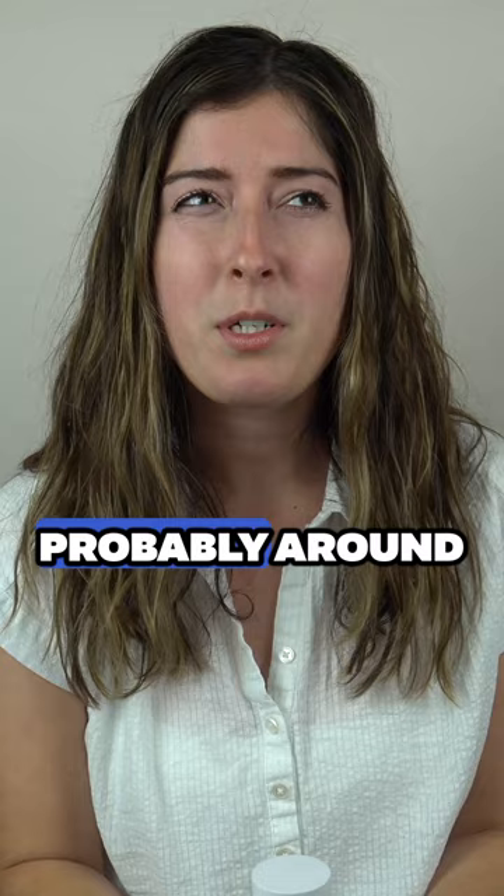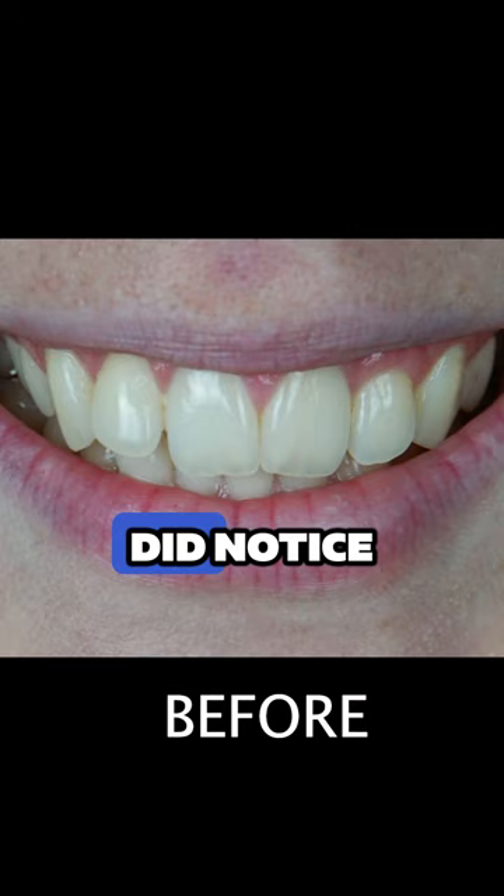Probably around day six I took a look in the mirror and I actually did notice — they do actually look whiter.